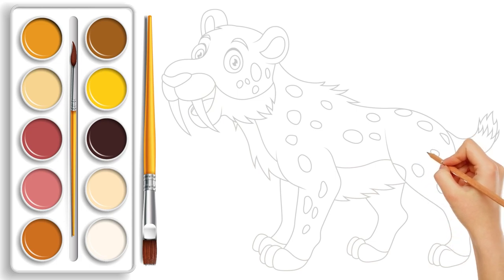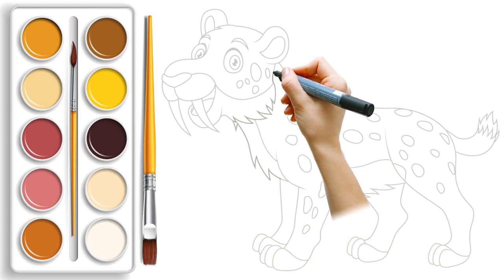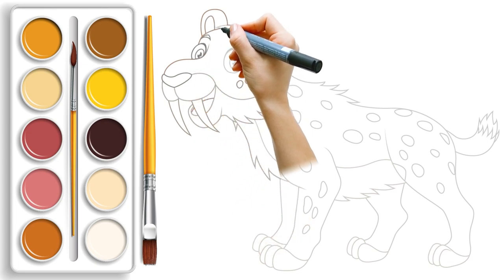Next, on our creative journey, watch closely as I take my marker and add bold outlines to our pencil sketches. It's like giving our saber-tooth tiger a powerful roar that echoes in the world of imagination.